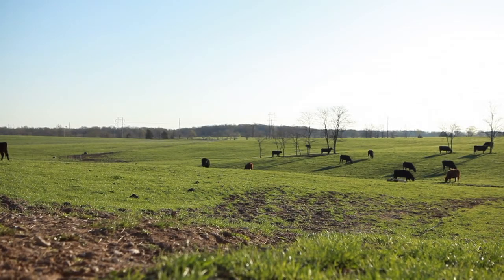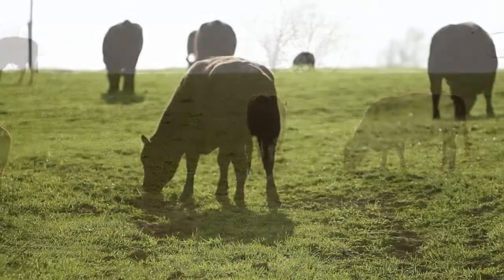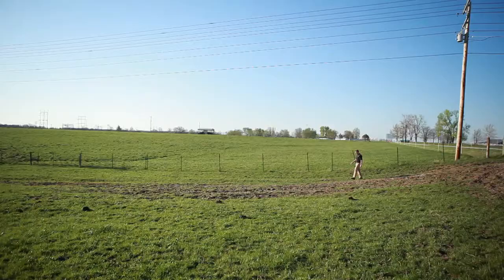It sounds good in theory: treat pastures and rangeland for weeds and brush, and you'll grow more grass that cattle prefer. But Kevin Bradley doesn't take claims like that at face value.